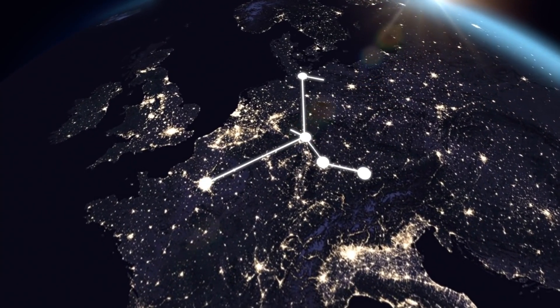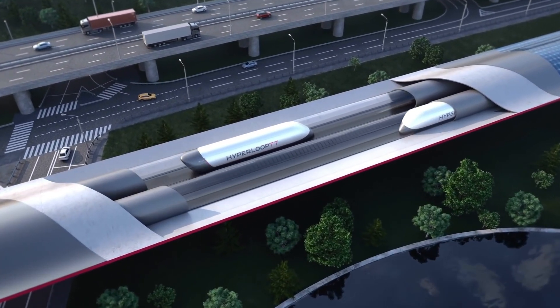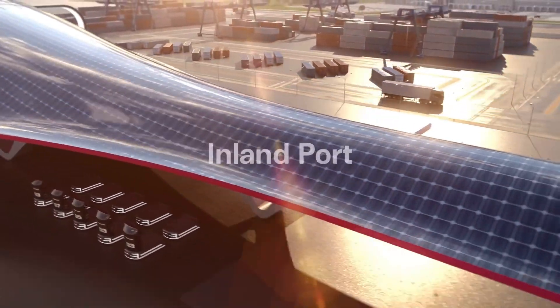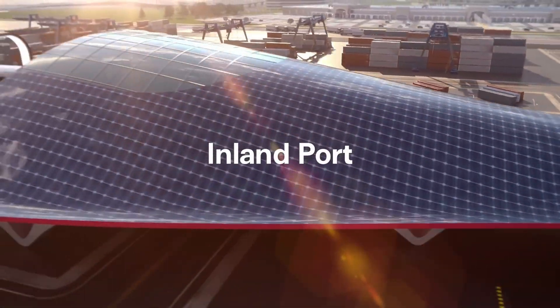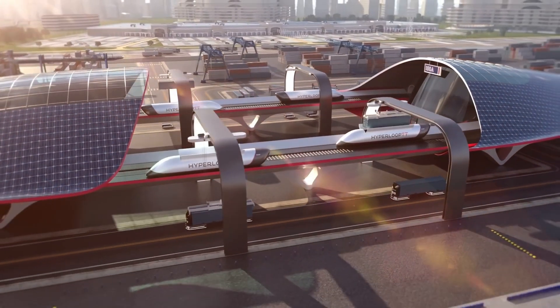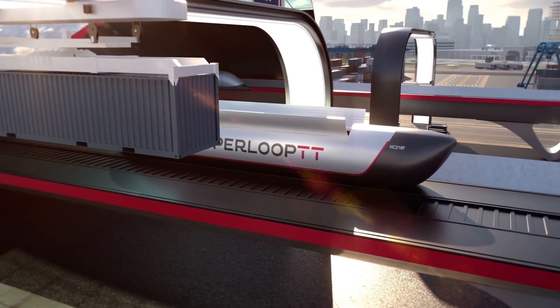Hyperport can transport containerized cargo hundreds of kilometers in minutes, significantly reducing transport times compared to traditional methods like trucks. The system has a large capacity, capable of moving up to 2,800 containers per day. Its enclosed environment eliminates at-grade crossings, improving reliability, efficiency, and worker safety at ports.